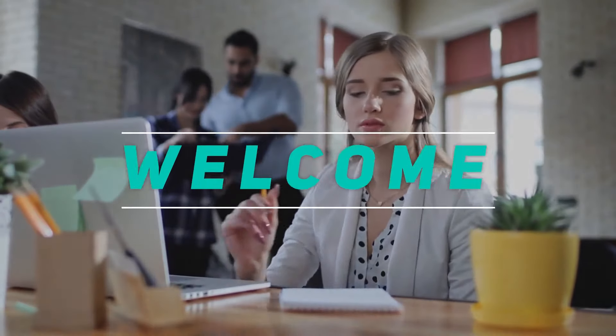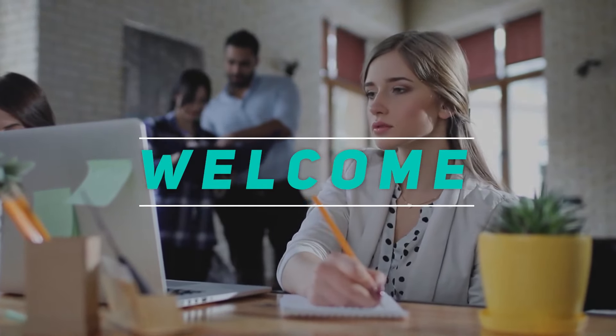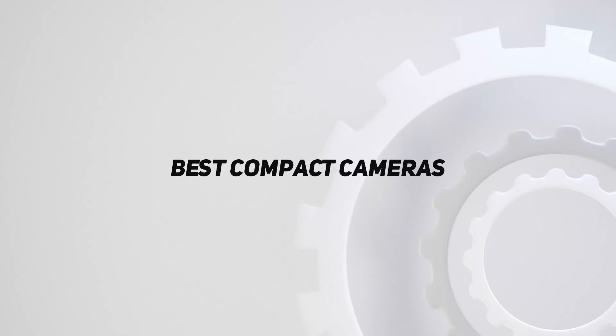Hey, welcome back to my channel. In this video, I'm gonna talk about top 5 best compact cameras. Starting at number 5.